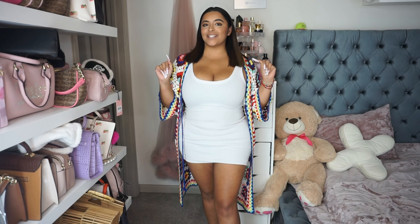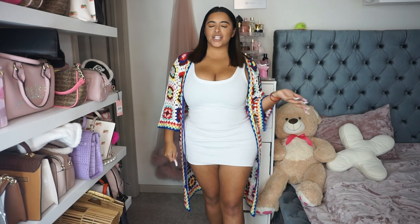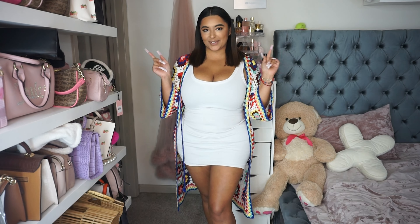Hi my loves and welcome back to my channel. My name is Tania Bonbon and I film a bunch of fashion, beauty, and lifestyle type of videos, so if that sounds like something that you like, make sure you subscribe.